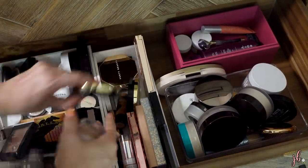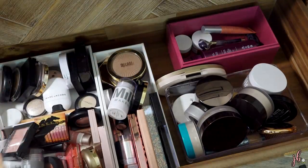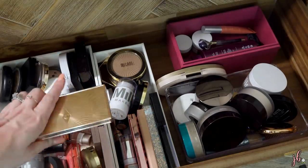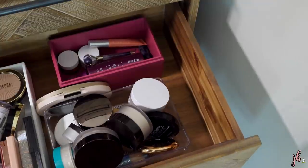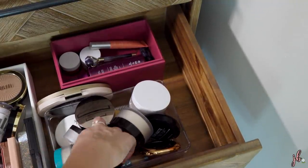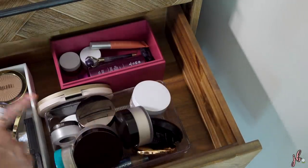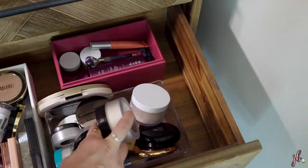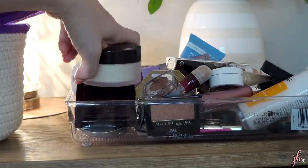Bronzer wise, I already have the Fenty Cream Bronzer I'm still trying out. I might grab a powder bronzer too — maybe I'll bring this over so I'd have a bronzer-y option and a powder highlight. This is the Charlotte Tilbury Filmstar Bronze and Glow Duo. Powder wise, I kept the L'Oreal one and I've got an under eye powder I'm already using. I like to have at least one loose powder, so maybe I'll bring over the Laura Mercier Classic one.